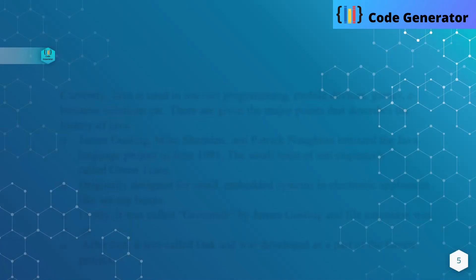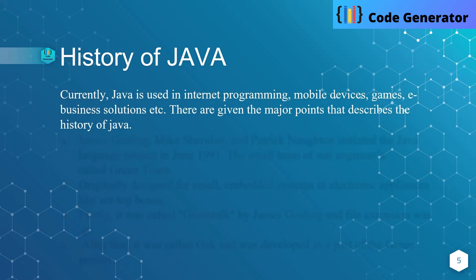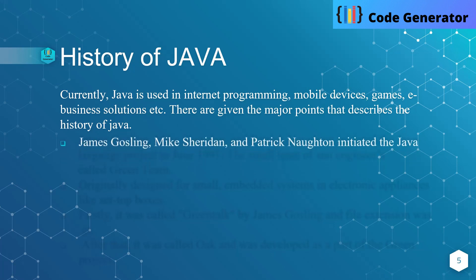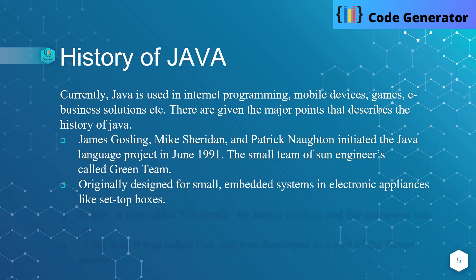History of Java. Currently Java is used in internet programming, mobile devices, games, e-business solutions, etc. James Gosling, Mike Sheridan, and Patrick Naughton initiated the Java language project in June 1991. The small team of Java engineers, called the Green Team, originally designed it for small embedded systems in electronic appliances.